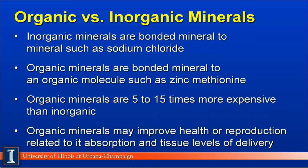Another way to evaluate minerals is how they are bound or chemically put together. Inorganic minerals are bound mineral to mineral, such as sodium chloride or zinc sulfate. These are the most economical ones to purchase. Organic minerals are those bound to an organic molecule, with the most common sources being amino acids, proteins, or sugars and carbohydrates. One of the most common in the dairy sector would be zinc methionine — one molecule of zinc to one molecule of methionine. Organic minerals are 5 to 15 times more expensive than inorganics, but are used on dairy farms because they may improve cow health or reproductive performance through higher absorption and ability to reach key target tissues.